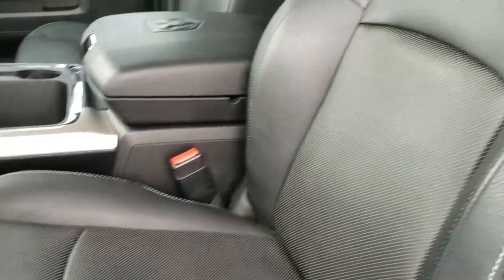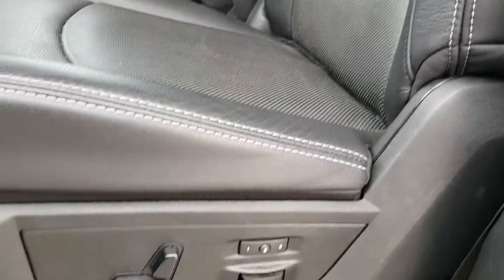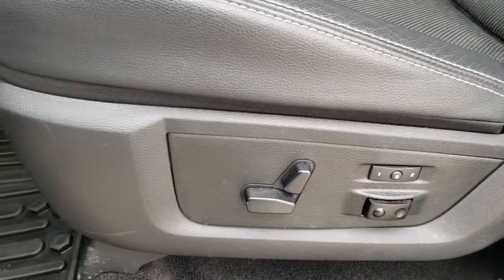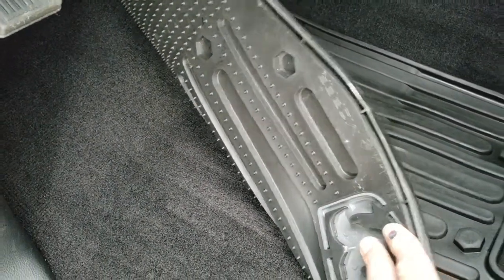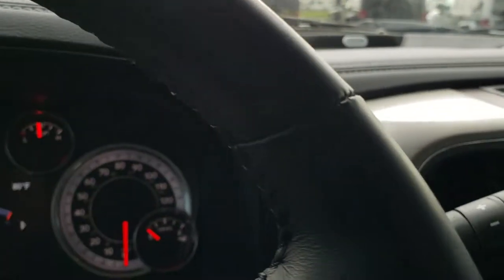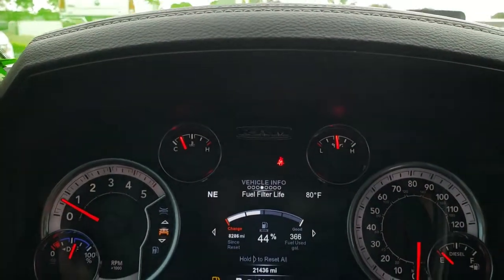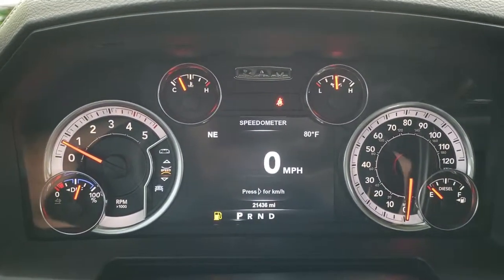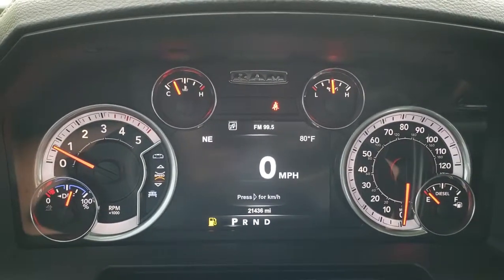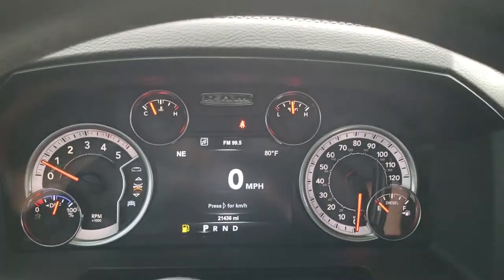Inside, the Laramie package gives you the black leather interior. There are no rips or tears on the seats — they're in excellent condition. Memory driver seat. Both front seats are heated and cooled, and it does have factory lumbar. All-weather floor mats, and the carpeting is like new underneath. This truck has 21,436 miles. You get the outside temperature compass display as well as the digital speedometer.